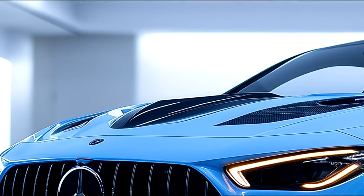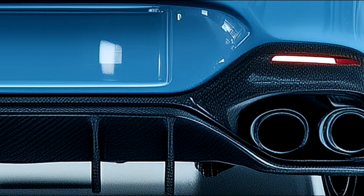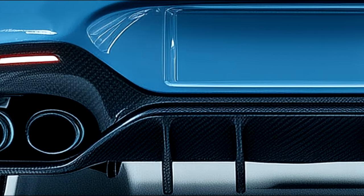At the rear, the signature AMG quad exhaust outlets, sleek LED taillights, and integrated diffuser speak to the CLE 63's performance pedigree, ensuring it turns heads at every corner.